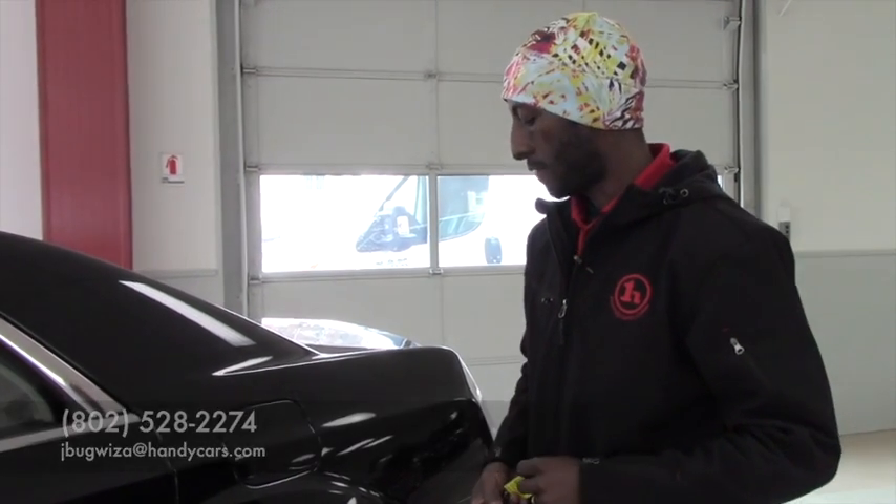It's a 5.7-liter Hemi, which is a nice vehicle — not easy to find one like this. So if you want to come over for a test drive or any other extra information, feel free to give me a call. My phone number is 802-528-2274. Thank you very much. Have a nice day.